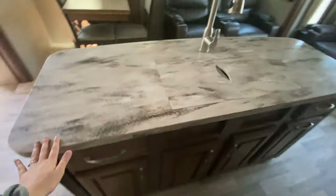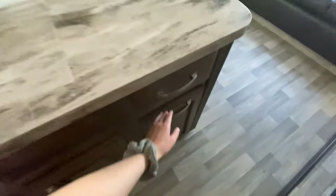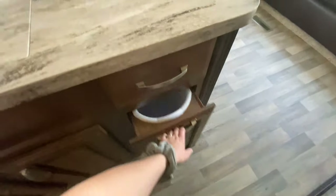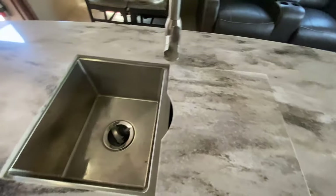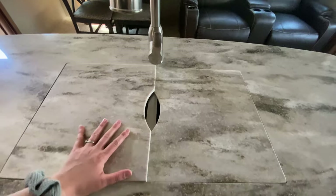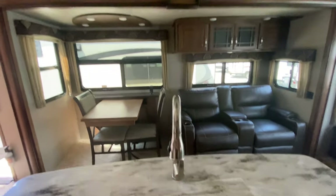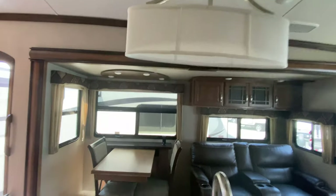Just across, you have even more storage on your gorgeous island. The drawer on the right is trash can storage. And then you have your stainless steel 50/50 split sink with your spray nozzle for your faucet. Plus, a really cool shaped accent light just above your island.